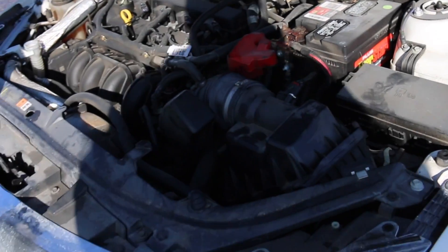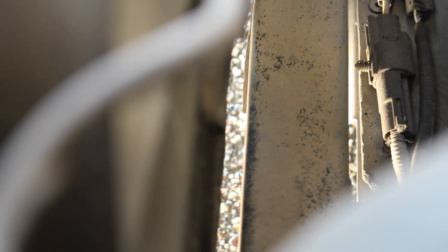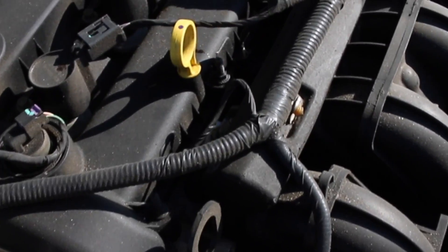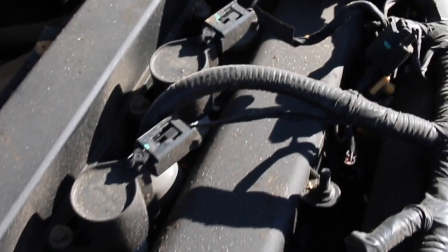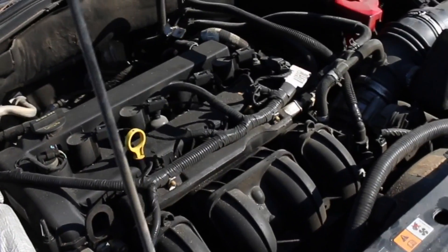Under the hood, everything seems to be in order, and the only place I found any sediment was on the lower components, mainly on the engine cradle. The dipstick also confirmed that no water breach occurred, so we know for sure that the water level wasn't very high. But most importantly, the question is — will it start?